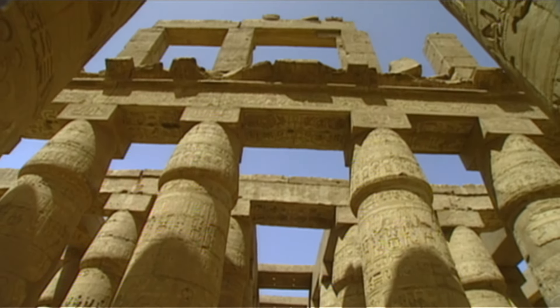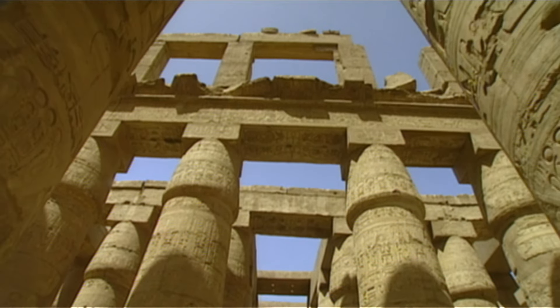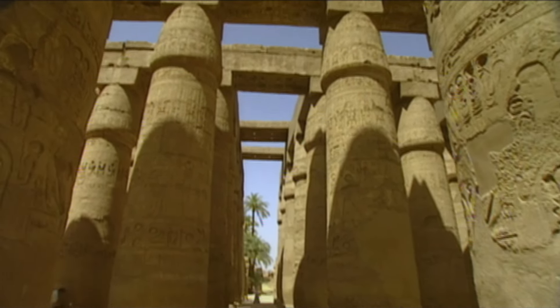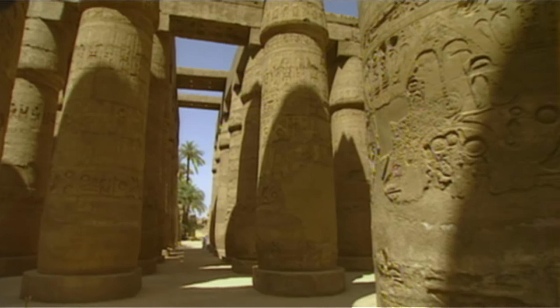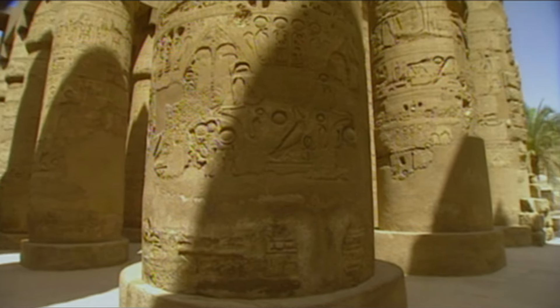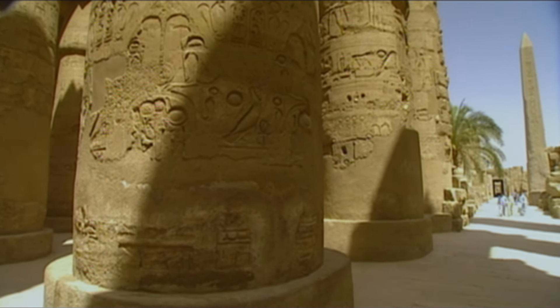Ramses commissioned a huge pillared hall to be added to the great temple of Amon. It's sometimes named as one of the seven wonders of the world. The hall is the size of a small football pitch and contains a forest of 134 highly decorated sandstone columns.